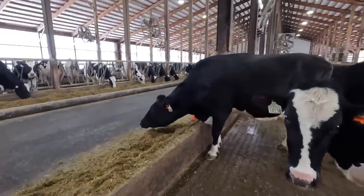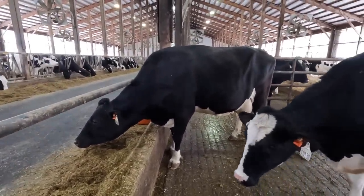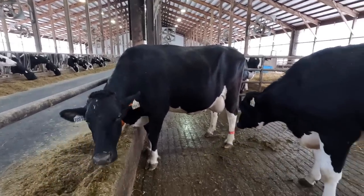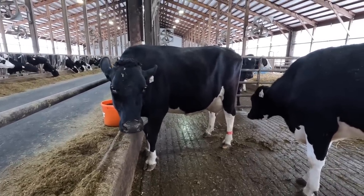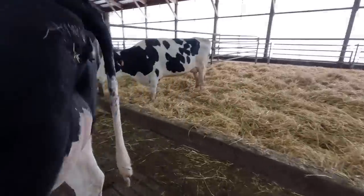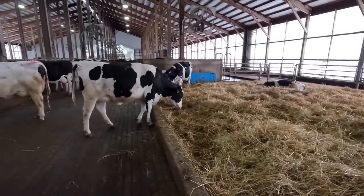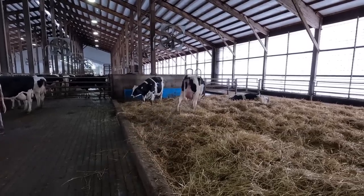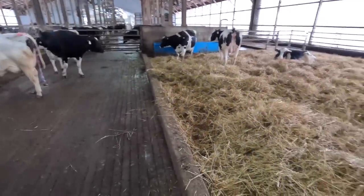This other cow here, 7883, they've got written down as an injury and they treated her with polyflex. I'm not quite sure exactly what's wrong with her, but they must have felt she needed antibiotics, so that's why she's in here. In our fresh pen, I'll sometimes move cows in that just need a little bit of extra attention — maybe a lame cow that'll be in this pen until they can go to the hoof trimmer.